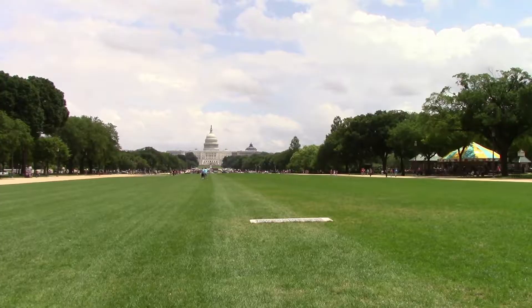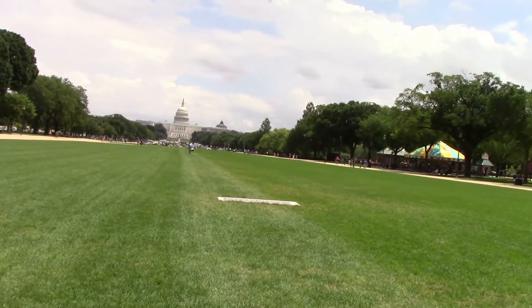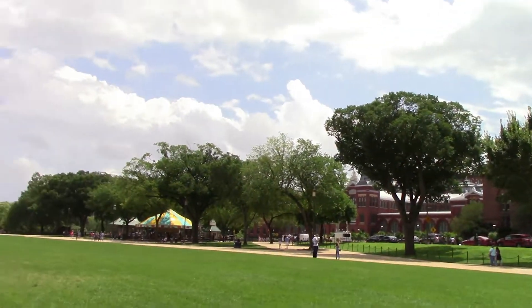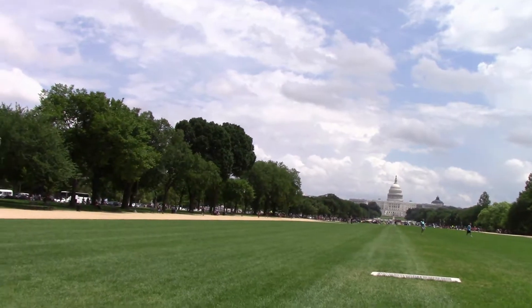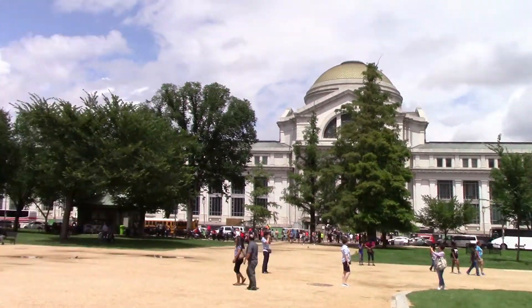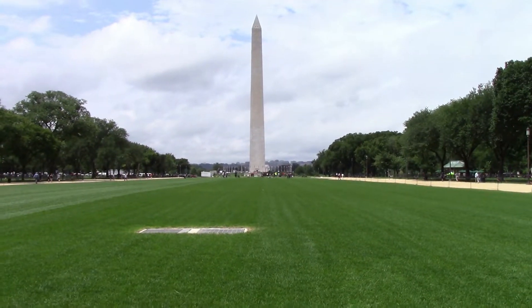I'm on the National Mall in Washington DC and in this video I'm going to be visiting the Smithsonian Castle, the original Smithsonian building, as well as the Freer Gallery of Art, which is Asian and American art. I love L'Enfant's plan for the city. All these Smithsonian museums weren't built until the castle in the 1840s, but he did plan for this National Mall to have museums and places for the arts and learning. It's so awesome — some of the world's greatest museums are right along here, and there's the Washington Monument.